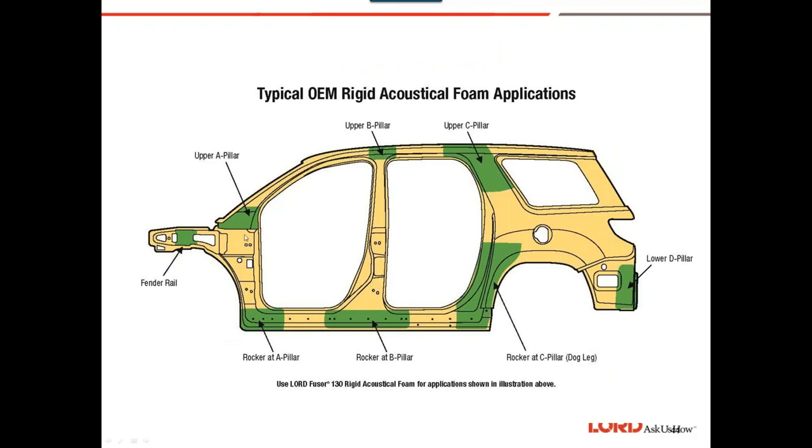Here's a typical OEM rigid acoustical foam application. If you had a section of foam to replace in an empty cavity, you get a balloon and blow it up right inside, apply the material, then pop the balloon — that keeps the foam right there without it dripping down.